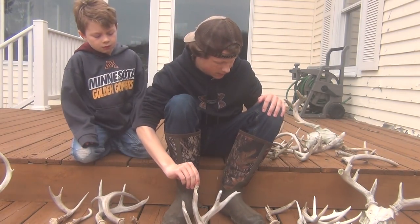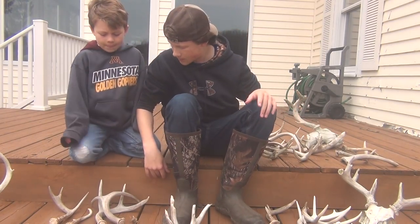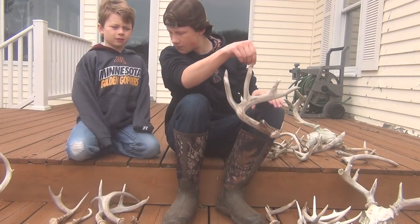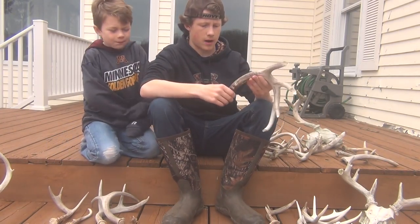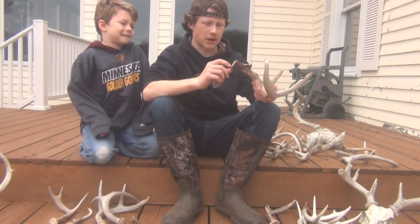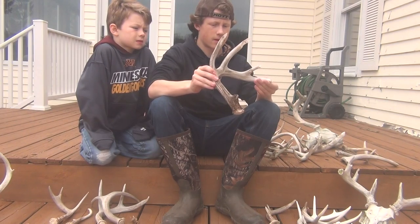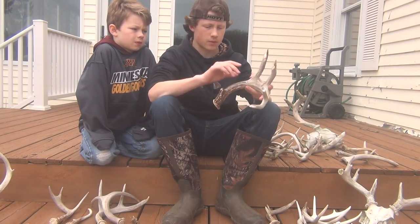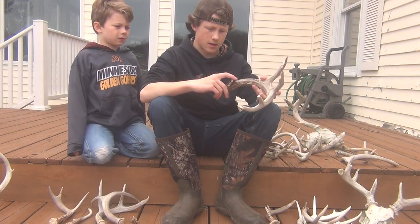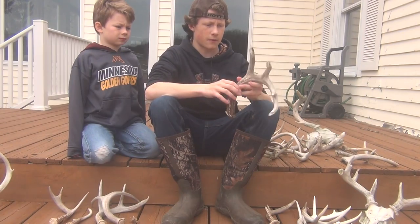Then we started our big shed hunt. We started off with this one. I'm not really sure what deer it is, but it could be a big nine-point I had different encounters with that I only have one picture of. It's pretty chewed. Nice deer — he's got a broken brow. I'd guess him to be three or four years old.